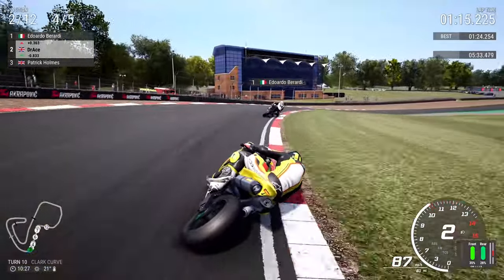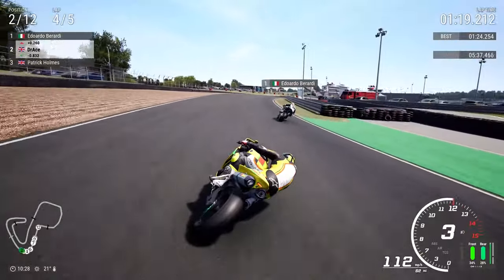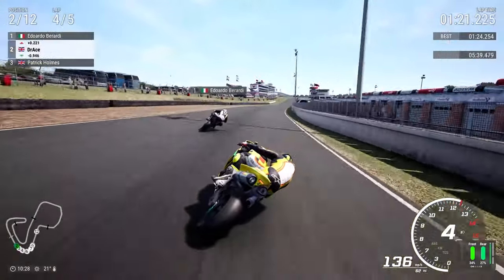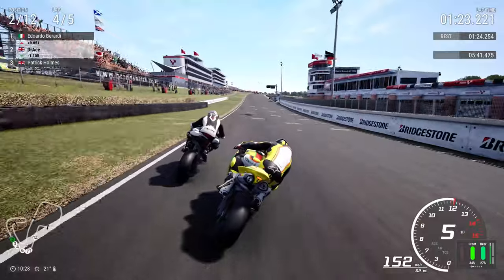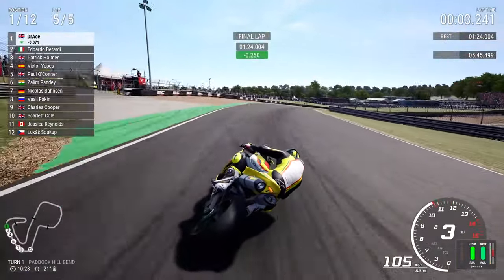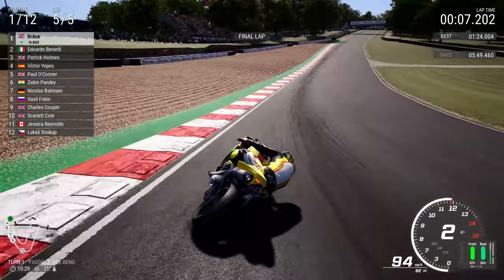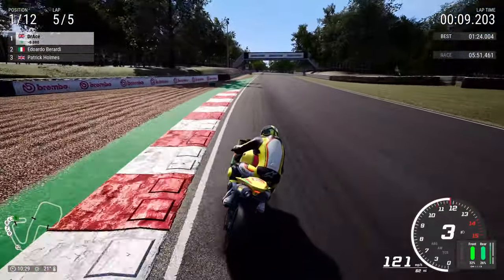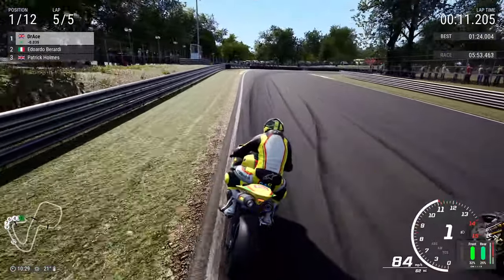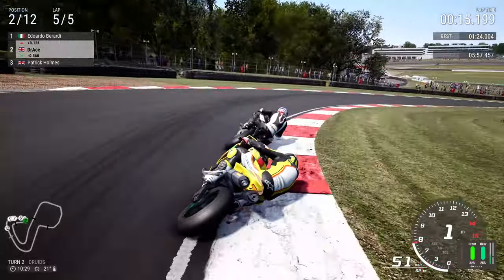That is going to be the final lap. We're going to try and chase down Eduardo Berardi, take over at the front, and give him the big don't-argue and try to take the victory here. Look at the acceleration of the Yamaha YZF-R1 flying across the line — we are now into the lead, going into Paddock Hill Bend. And I'm guessing, unless Eduardo Berardi can make a lunge up at the inside into Druids, it's pretty much done. And right on cue, Berardi makes the lunge into Druids.